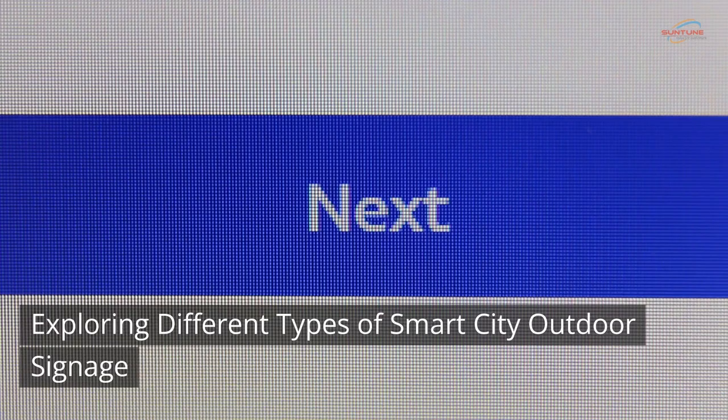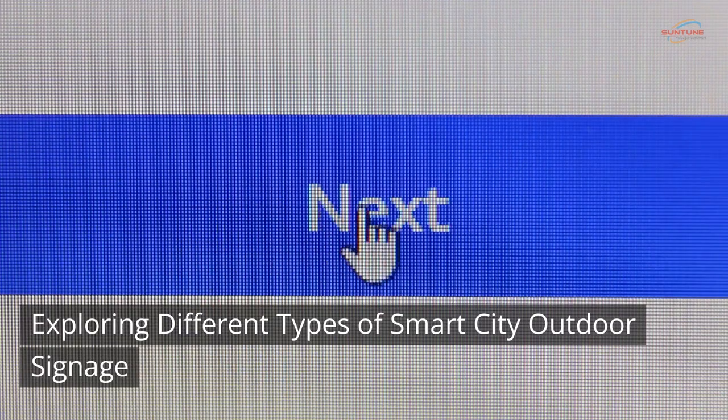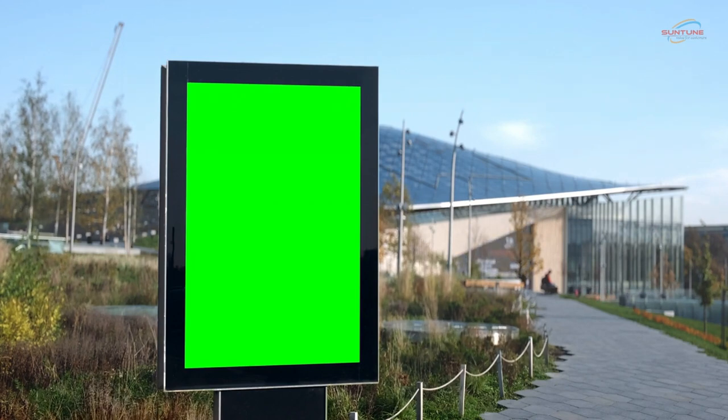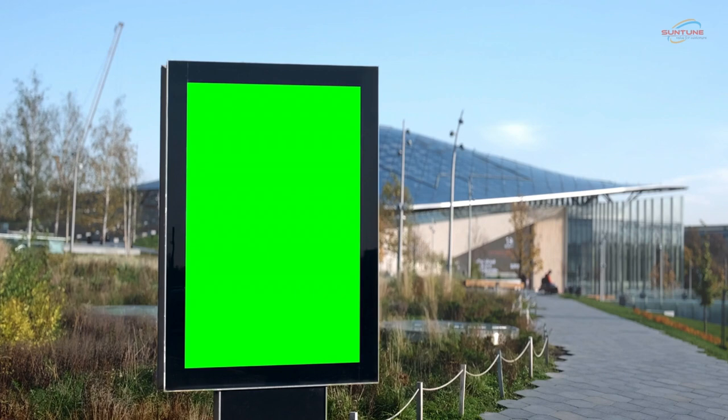Exploring different types of smart city outdoor signage: LCD displays have become a cornerstone of outdoor advertising due to their ability to deliver vibrant, high-definition content that captures attention and leaves a lasting impression. These displays are equipped with advanced brightness and contrast settings.